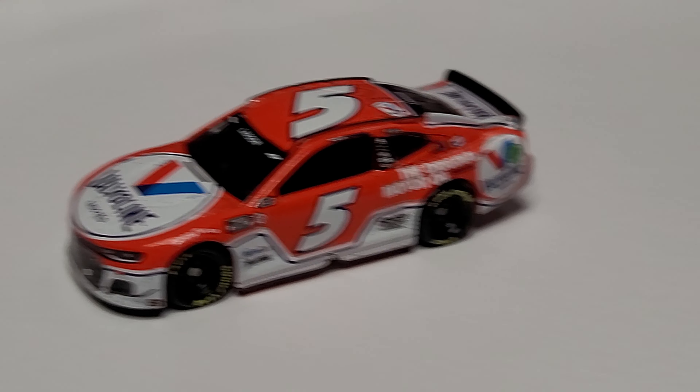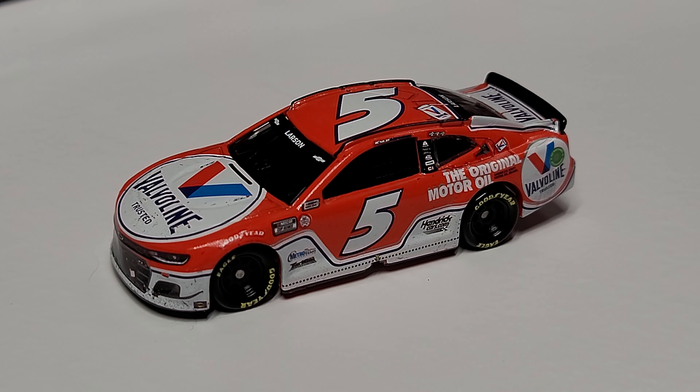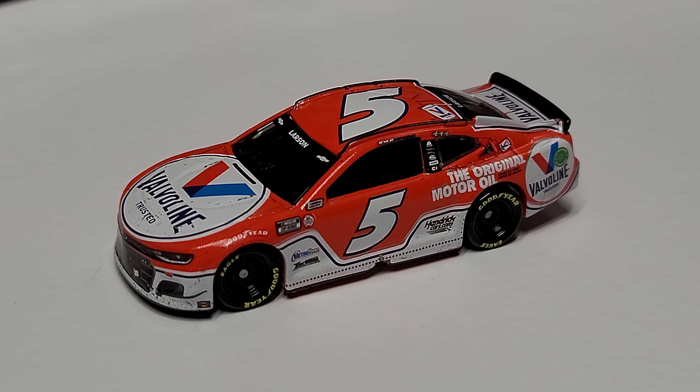So pretty clean overall, still a good solid raced version. You do get a little bit of race detail on the 1/64th, but it's definitely not our most raced-up version to review.